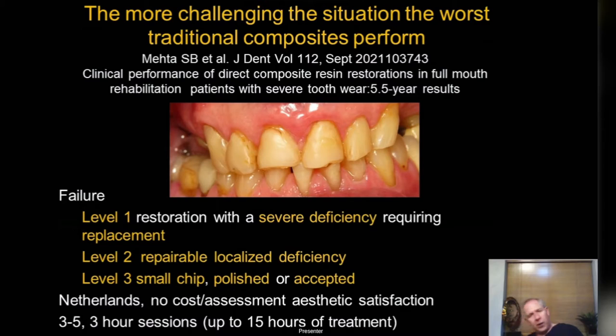Problems with traditional composite techniques for tooth wear: chipping, staining, breakage, delamination, staining at margins and on the surface. Studies show that half of these restorations need replacing at five years — and five years is a failure, it simply isn't good enough. That's why many of us got into Bioclear, because it provides a solution. A European study from the Netherlands on severe tooth wear showed failure rates: combining level one and two failures you're getting up to 32%, and combining all levels up to 67% failure.